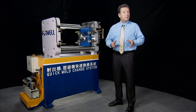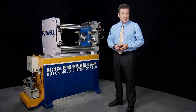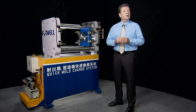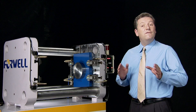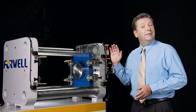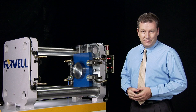The QMCS Quick Mold Change System from 4WELL is an automatic system that delivers speed, precision and increased productivity during injection mold and die cast mold changing operations. 4WELL is the industry leader in mold changing systems, so let's have a look to see what makes this system a must-have product for your production facilities.